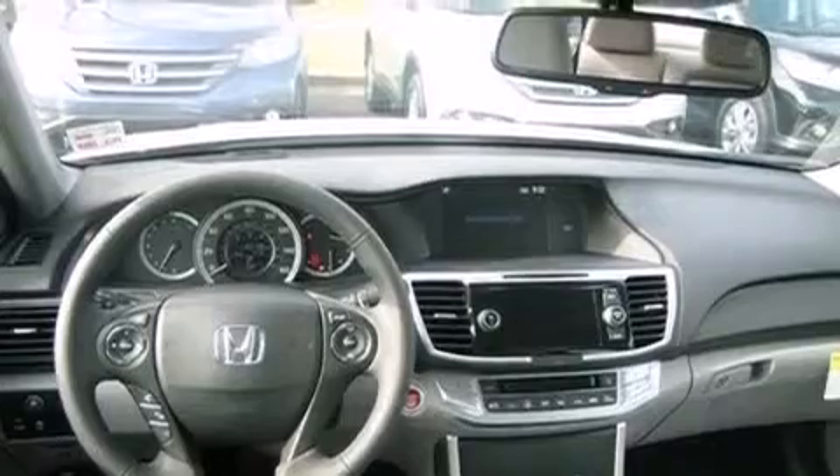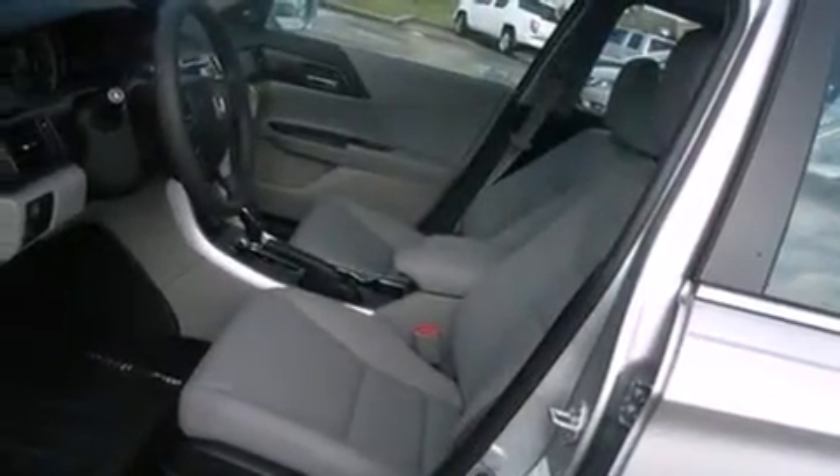An engine immobilizer theft deterrent system. And a sunroof enables you to fill the cabin with fresh air at the push of a button.